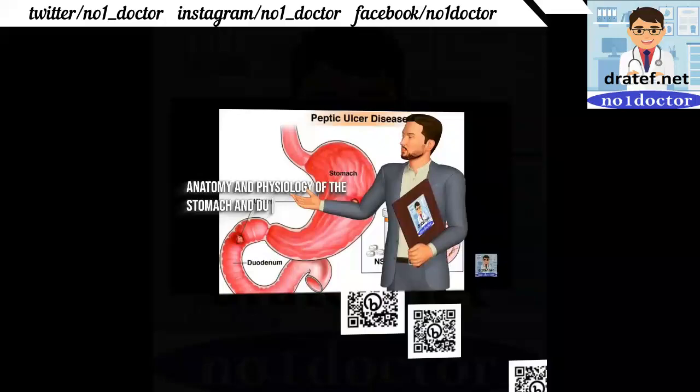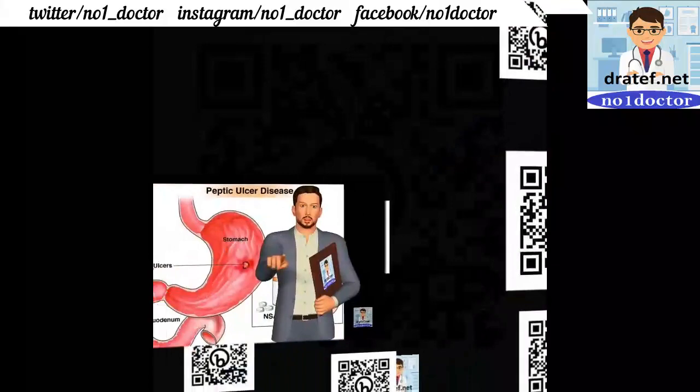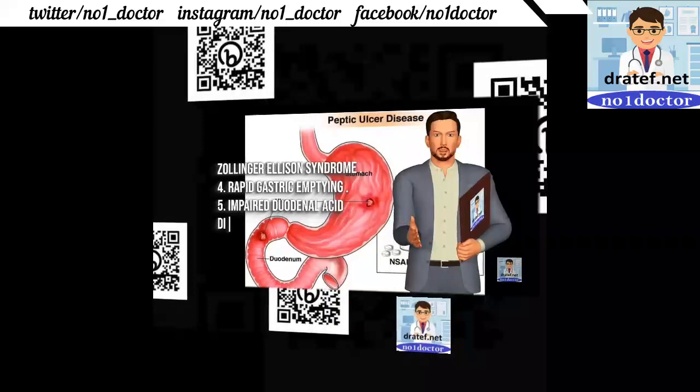Anatomy and physiology of the stomach and duodenum: the stomach performs two interrelated functions in the initial phase of digestion. After receptive relaxation, the stomach increases its secretion of acid and pepsin, and defensive mechanisms resist mucosal damage.